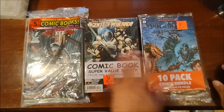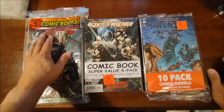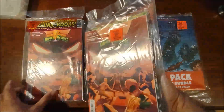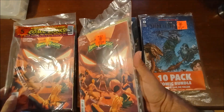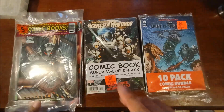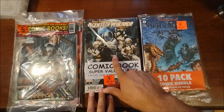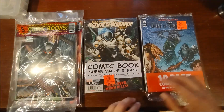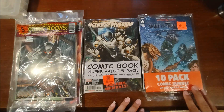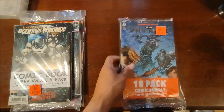These are the three variations of sellers — comic resellers — that they have there. You got the five comic books package and these are $4.99 a piece. This one is $5.99 for five comics; these are a little bit newer. And then of course we got our IDW 10-pack for $7.99 — so 80 cents each for these IDWs. Let's jump in and see what we have.